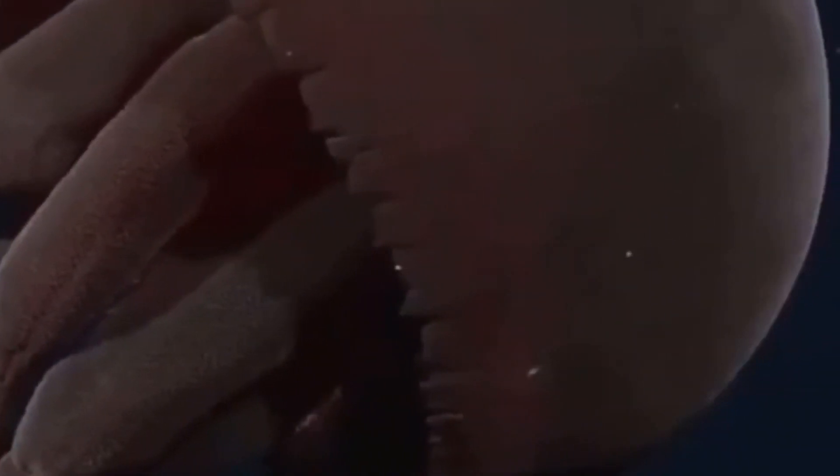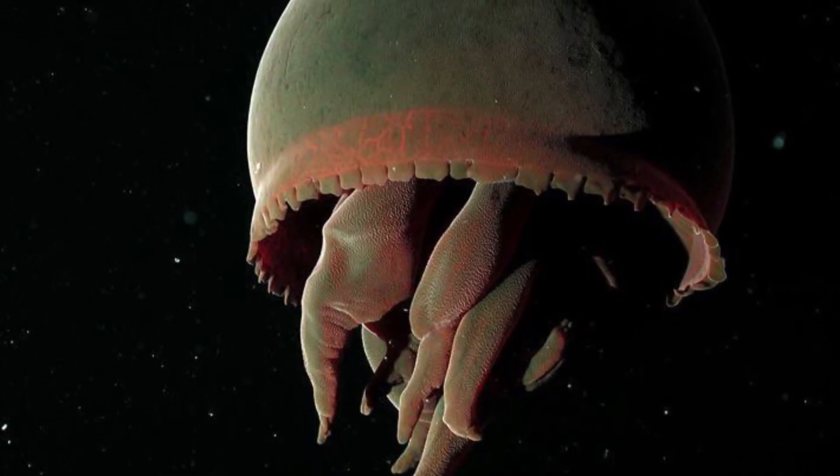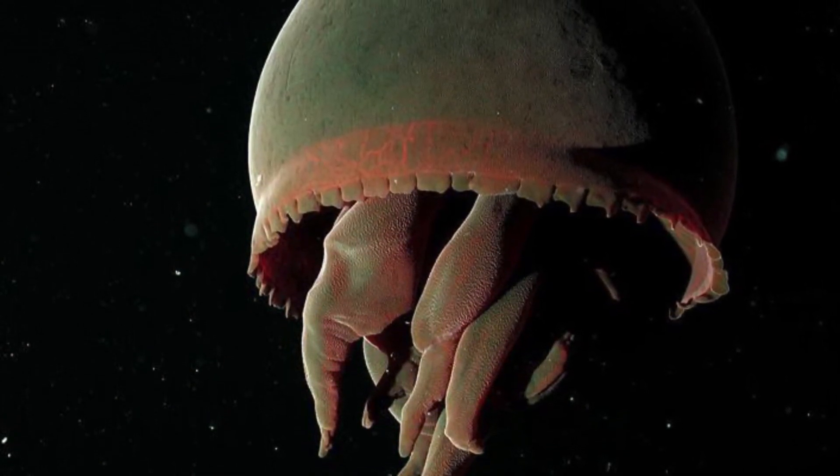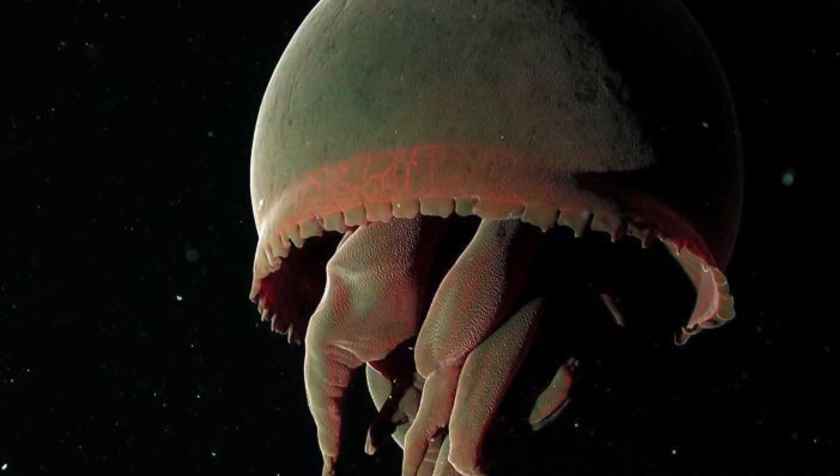They have mainly been found in a variety of spots across the Pacific Ocean. Its scientific name is Tiburonia granrojo — Tiburonia comes from the name of the ROV that helped discover it, Tiburon, and granrojo comes from the Spanish word for red.